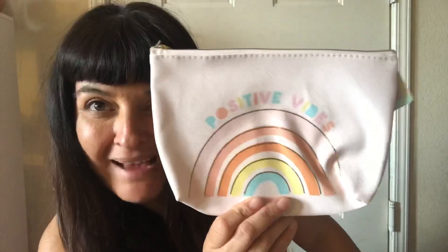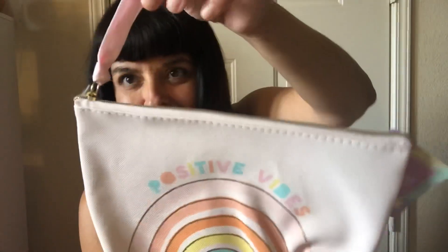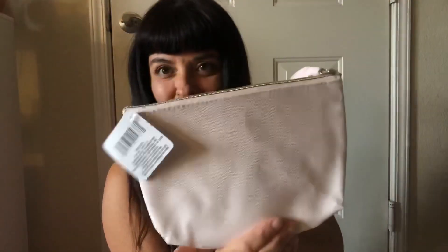Then I got this cute makeup bag that says 'positive vibes' with a little rainbow on it. It's really cute and just has a little pink strap. Not bad for a dollar. I travel a lot so I always need makeup bags.